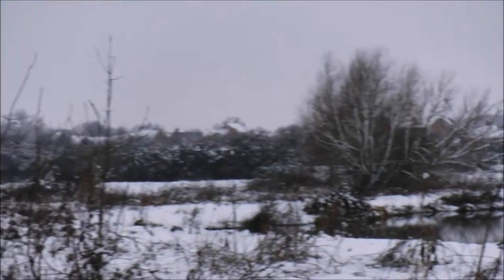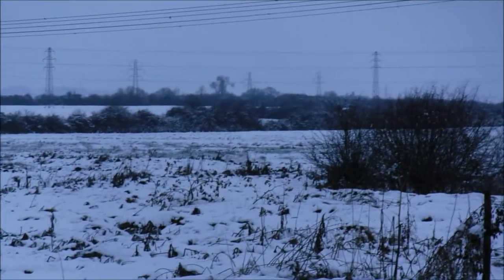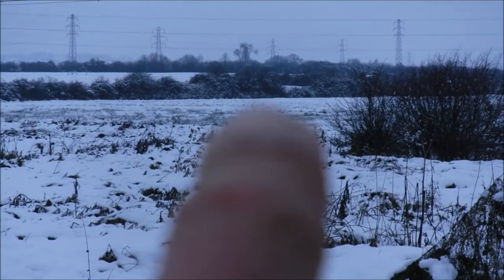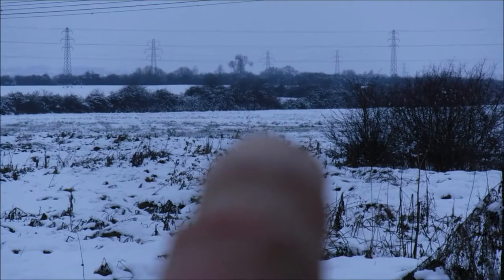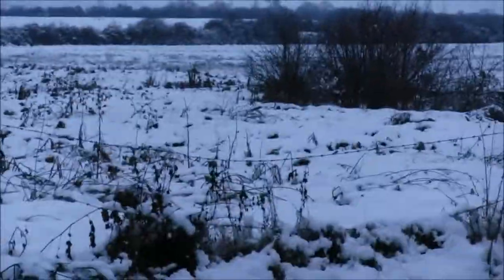That housing stretches all the way through this bit. Just out of interest, the field I'm pointing to now — right next door to where they're building — always has standing water in it all the way through summer. It's that low-lying.